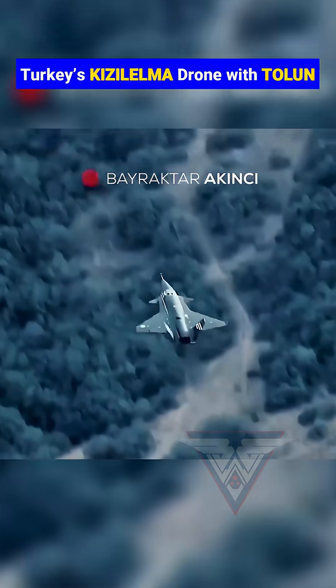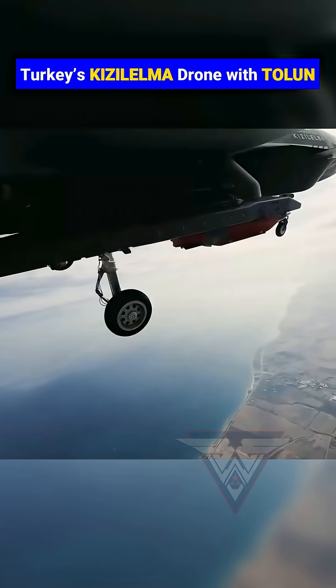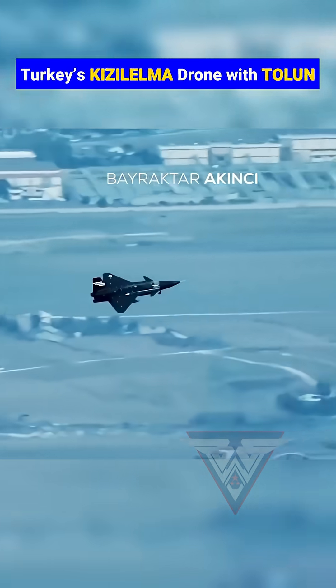It's engineered to operate alongside manned fighters, conduct deep-strike missions, and even take off from future Turkish aircraft carriers.